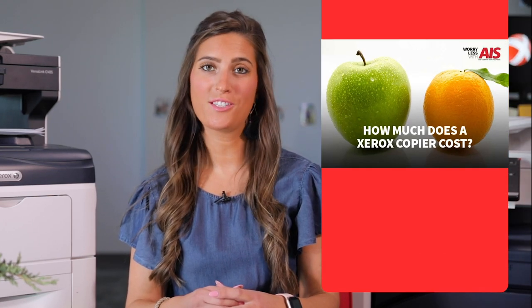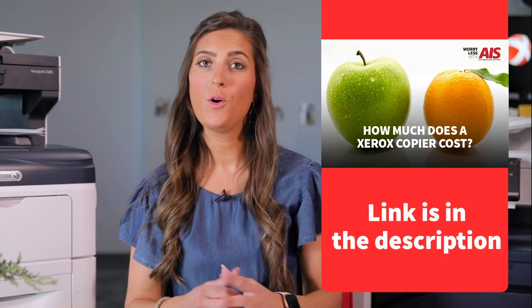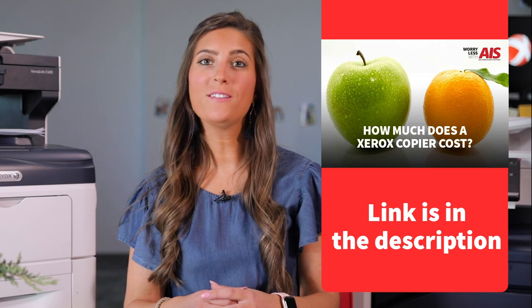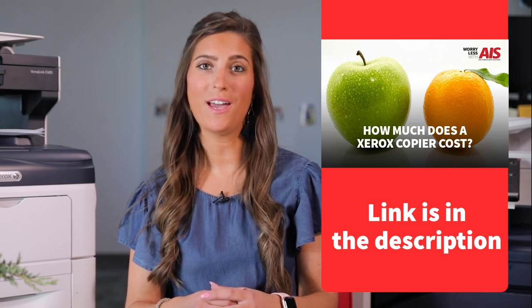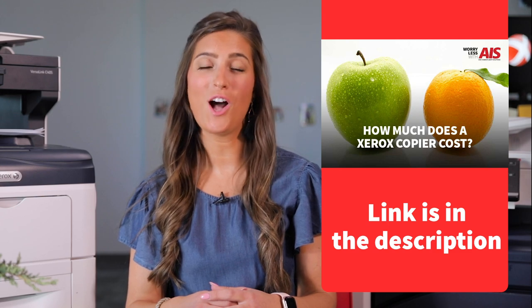Of course, it doesn't just stop there. There's a lot more important things you have to consider than just price when it comes to purchasing a Xerox. Do you still need some ideas on things to consider before buying that Xerox? Check out our blog, "How Much Does a Xerox Copier Cost?" We go over more questions to ask yourself when considering a Xerox, as well as some add-ons and features that you can get when you purchase one. The link will be in the description as well as the comment section below.